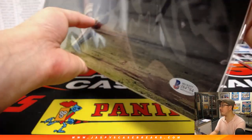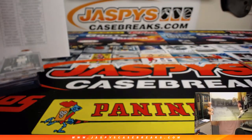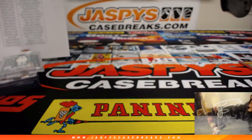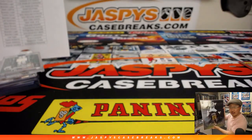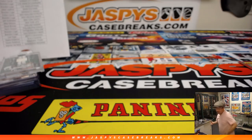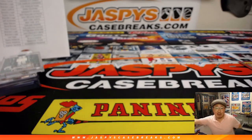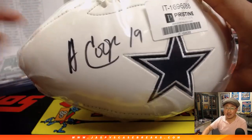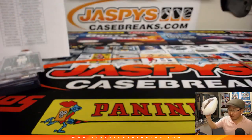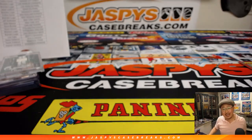There you have it — there's the other Beckett sticker right there. Very nice. And there you go, ladies and gentlemen — another nice mixer in the books. We've got another football mixer on the site right now at JaspiesCaseBreaks.com where we're giving away more memorabilia. So check it out. JaspiesCaseBreaks.com — we'll see you next time. Bye-bye.